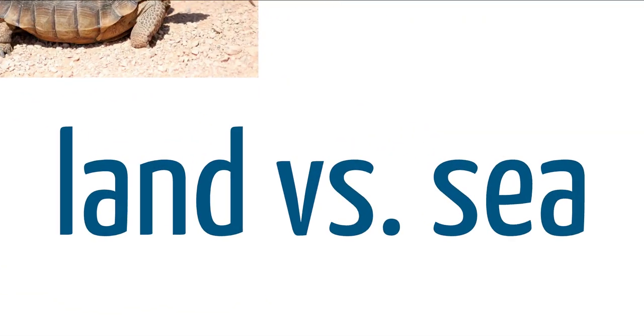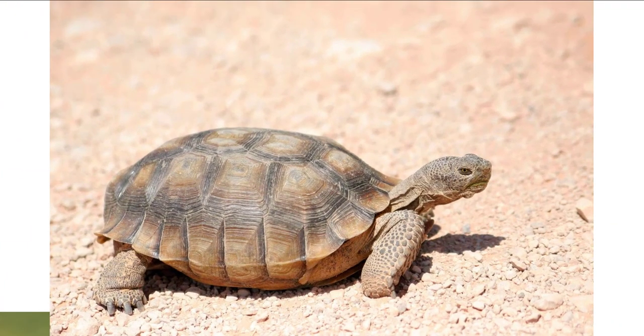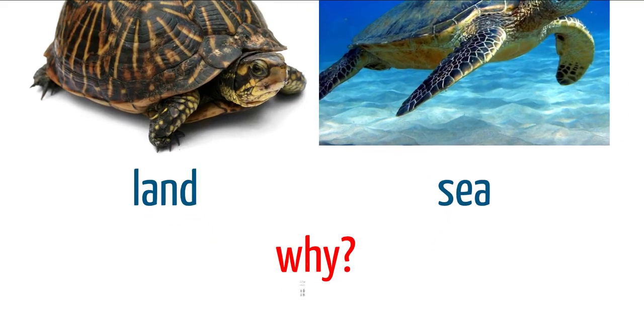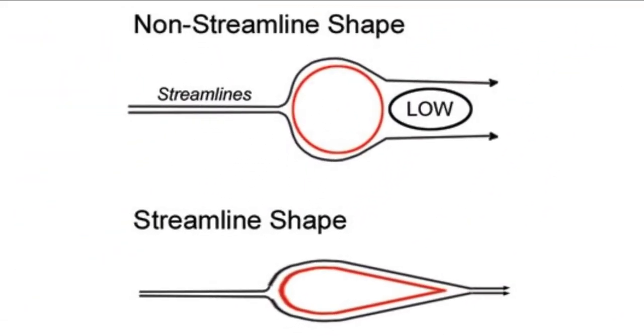Now let's talk about the difference between land versus sea. On land we have terrapins, which are our freshwater turtles, and tortoises, which are our clawed land turtles, and then of course sea turtles. One way to spot the differences is shell shape. On land, tortoises have a domed shell, whereas sea turtles have a flattened shell — that's so they can be hydrodynamic. In the air we have aerodynamic; in the water we have hydrodynamic, meaning a streamlined shape.